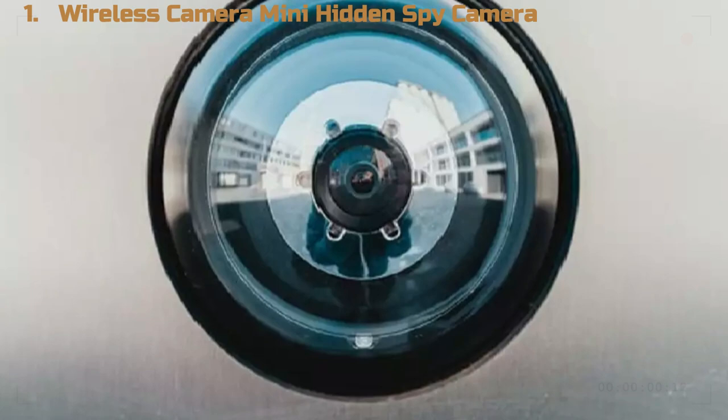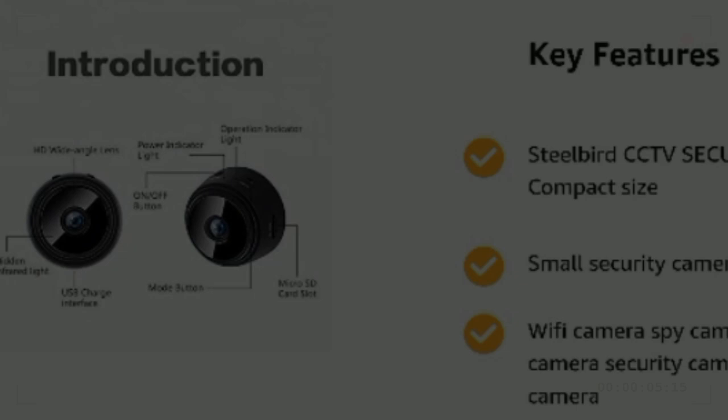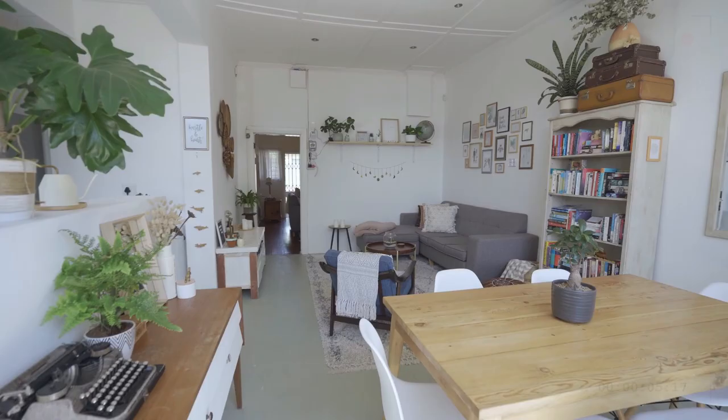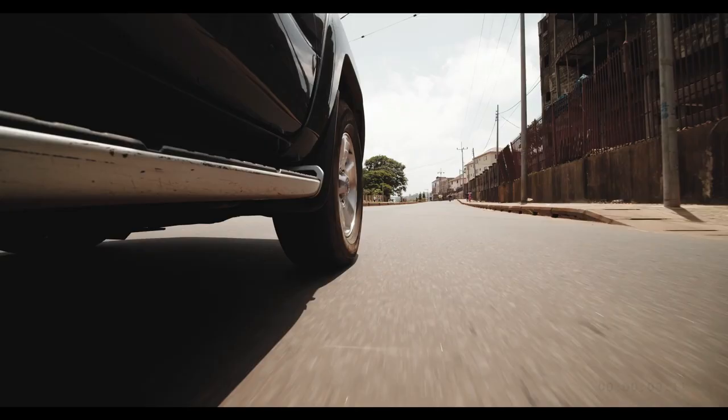Number 1: Wireless Camera Mini Hidden Spy Camera. This rechargeable spy camera is a compact, full HD device measuring 23mm in size. It serves as a versatile tool for capturing photos anywhere. You can carry it with you or place it in various locations such as your home, office, car, or even in your pocket or collar.